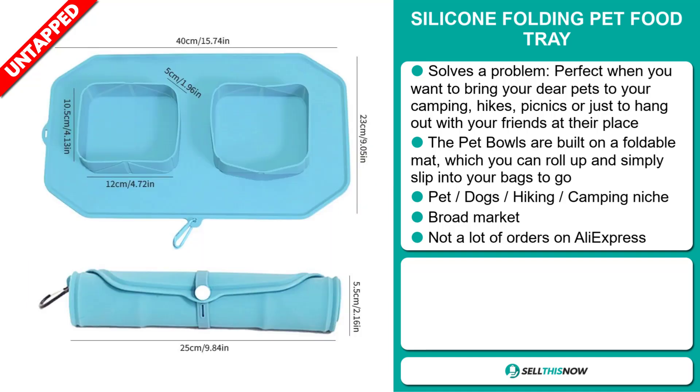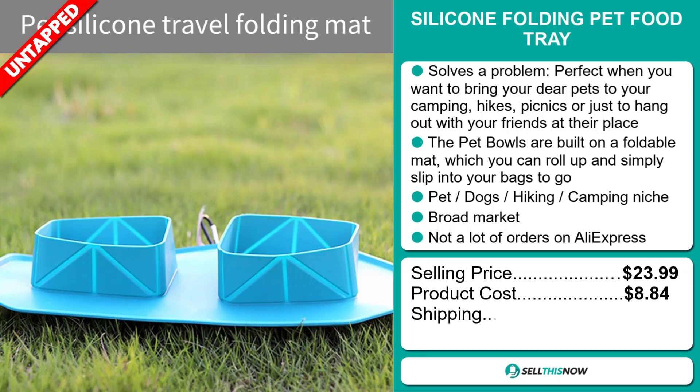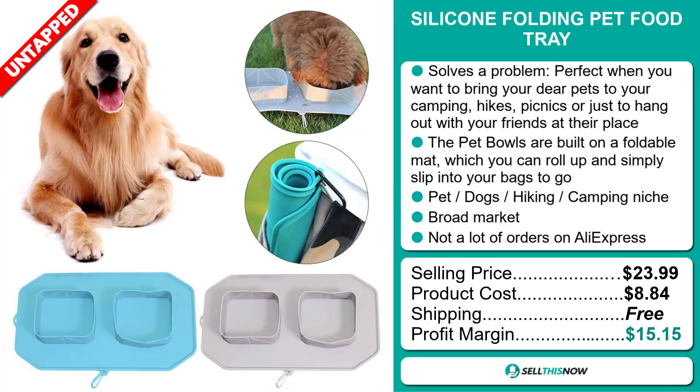The selling price for the Silicon Folding Pet Food Tray is just under $24, whereas the product cost is only $8.84. Shipping is completely free, so you're looking at a good profit margin of $15.15. Sell this now.